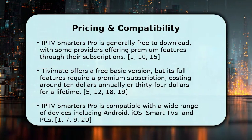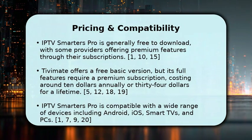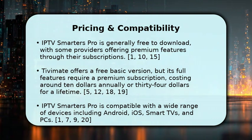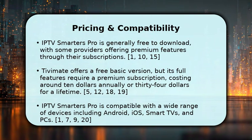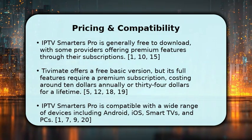For pricing, IPTV Smarters Pro is generally a free application, though some providers offer premium features within their service. Tivimate has a free basic version, but its full features require a premium subscription, costing about $10 annually or a one-time payment of around $34 for lifetime access.